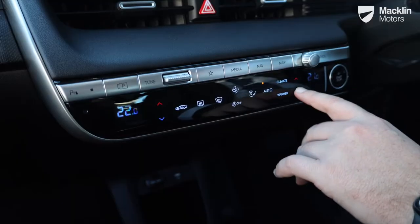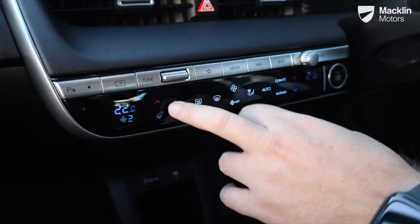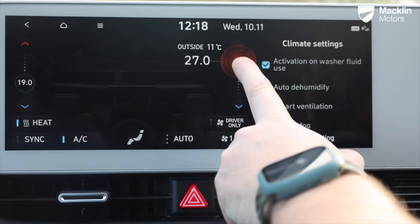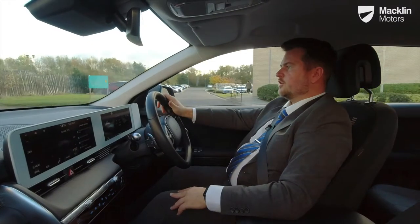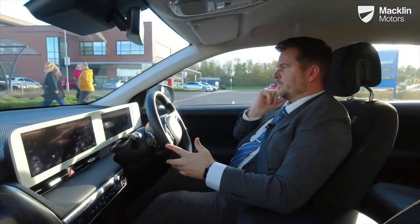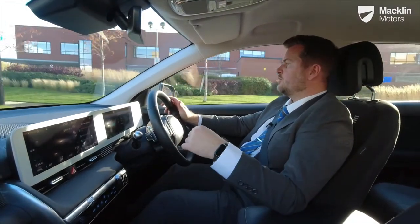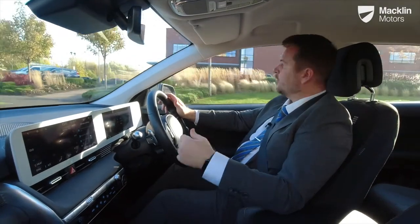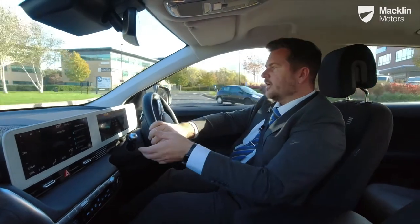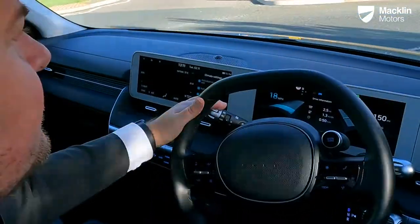It's getting a bit warm, so using the climate controls on the bottom screen, the left and right can run independently and you can also keep the front and rear climate separate. Putting the air conditioner on, what you'll find is the range will start dropping a little bit. With electric cars, you tend not to use as much energy with heated seats, but you do use a lot more with the air conditioner — which is actually the other way around compared to a standard petrol or diesel car.